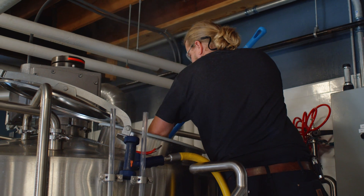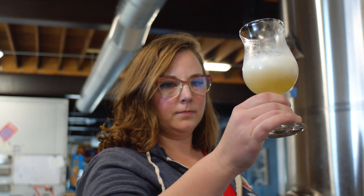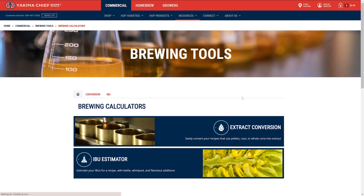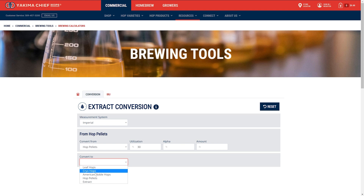In both scenarios, CO2 extract is a great solution for delivering bitterness, flavor, and aroma while eliminating most trub loss. Exact dosing and substitution rates can be found on our website using the extract conversion form under brewing tools.